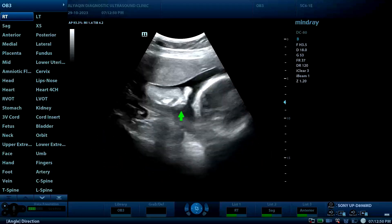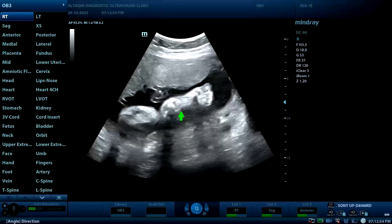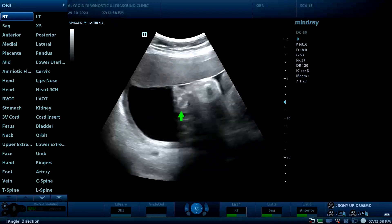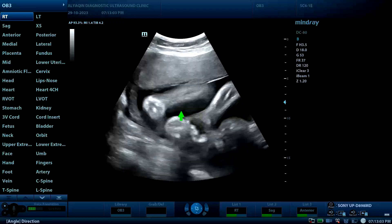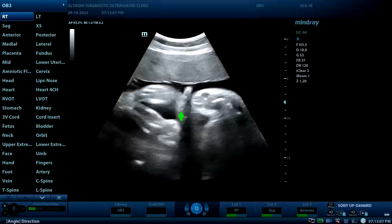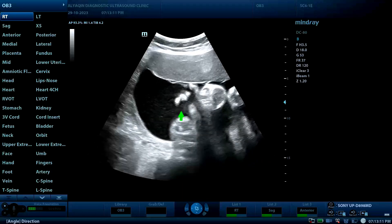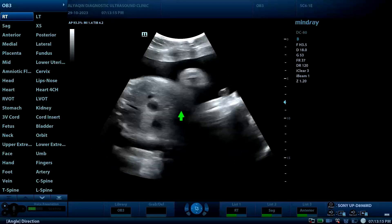So we have to exclude polydactyly — an increased number of toes or fingers. Here is the hand: five fingers — yes, five fingers on the hand, which is normal.